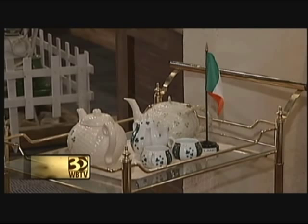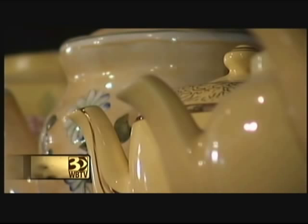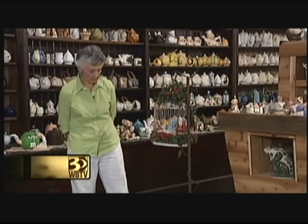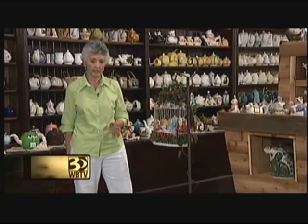Many of the teapots in his collection are from different countries. Some were given to the Bolands by family and friends; others Mr. Boland bought at flea markets or antique stores. "He has this illness, I think — I think it's called teapotitis or something. I asked a psychiatrist friend one time if he had medication to take care of that, and he said no, but I have something I can give you so you can tolerate it. But he never wrote the prescription."